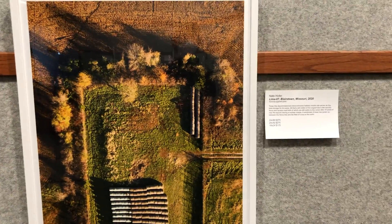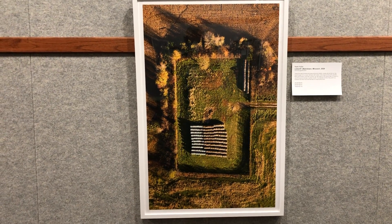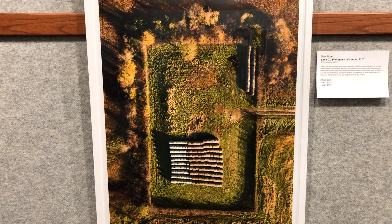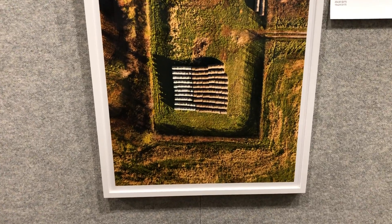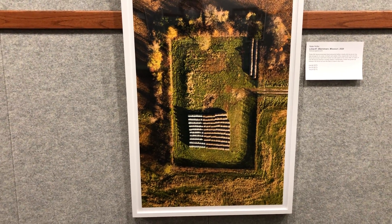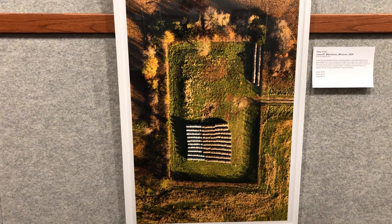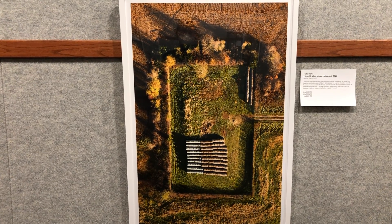Moving on to the third one, this one in Blairstown, Missouri — the other one I took during 2020 that's part of this series. This one was taken on Election Day. The morning light is just screaming in, producing these bright saturated colors on this fall morning. The fence is obviously still there, and the access road is still there. But the fence is very overgrown, so that light coming in really leaves a deep shadow where the fence is.